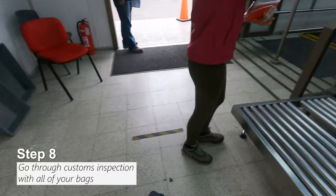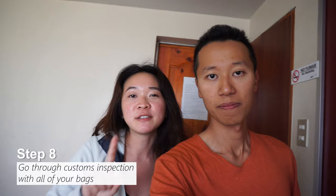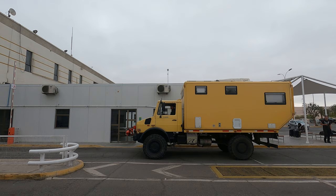Step 8: you have to bring your luggage to the baggage inspection. This is just like any other airport inspection — you put your luggage through and they will scan it. You also have to hand your declaration form to the officer there. They were the nicest customs officers we've ever met — smiling and helping you put the bag on the x-ray machines.